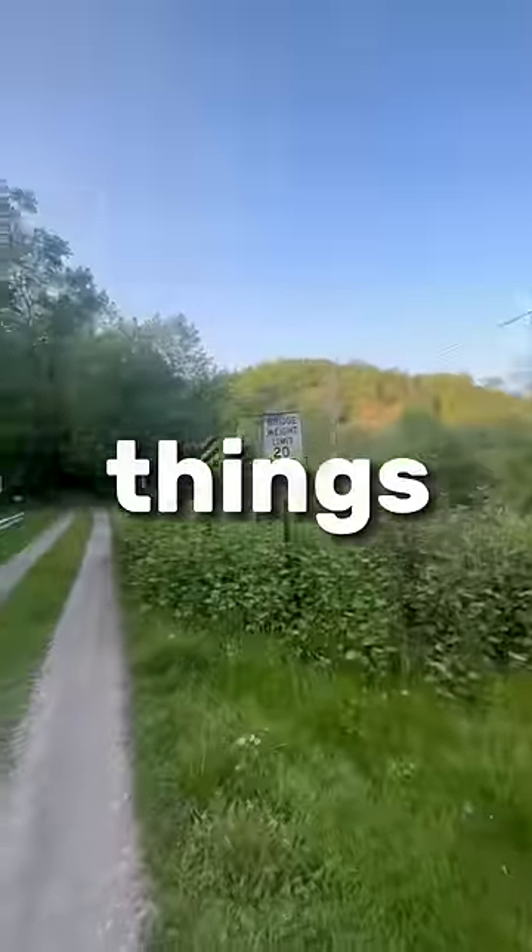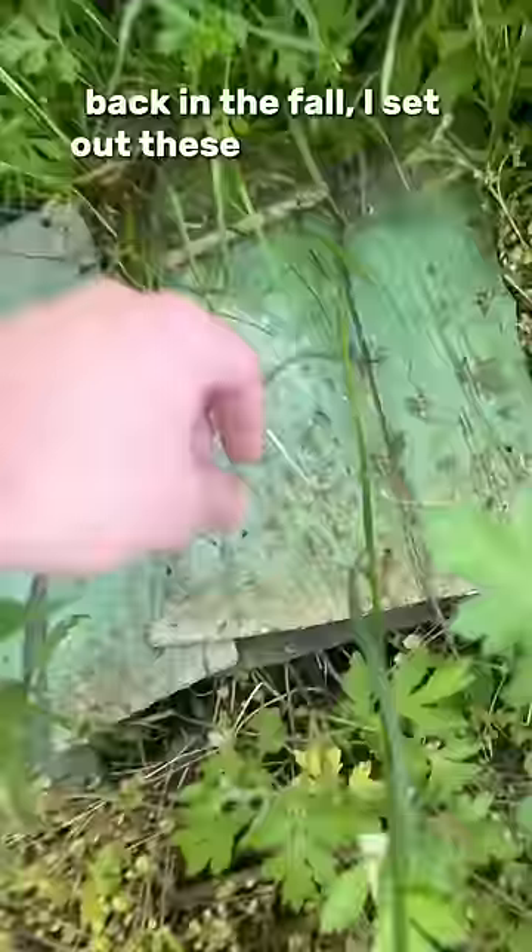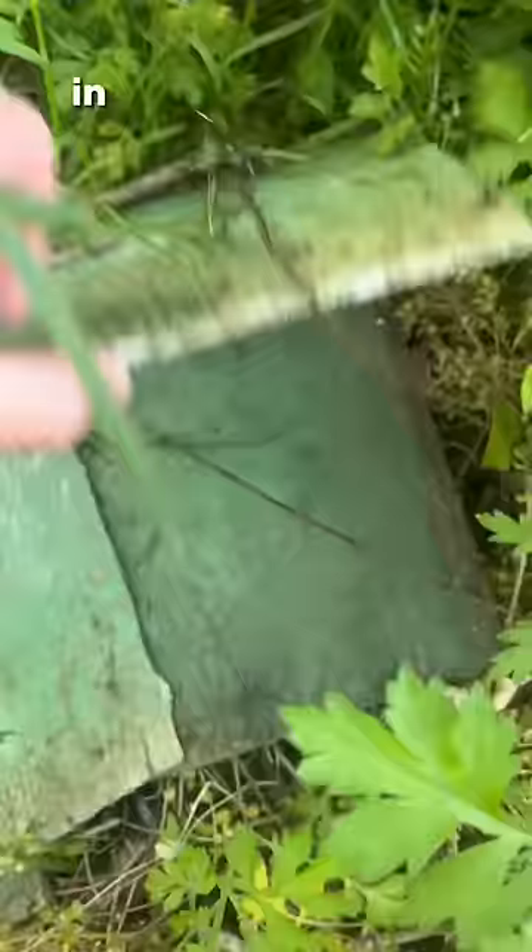Today I flipped nine things. Here's what I found. Back in the fall I set out these old ceramic shingles in the woods behind my sister's house.